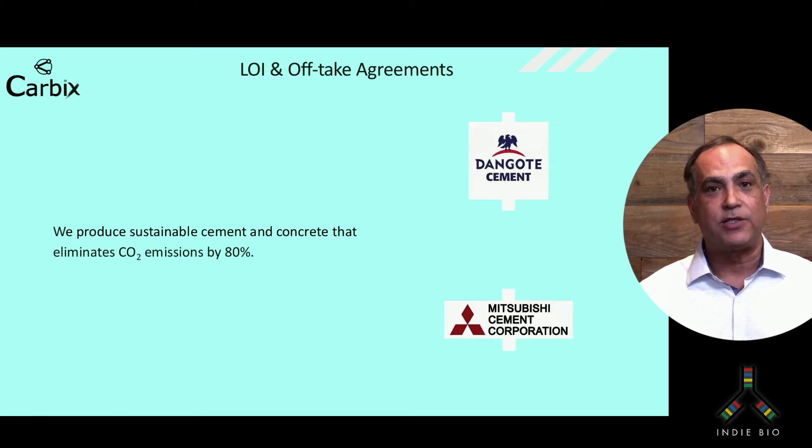For direct air capture, our license partner is Mission Zero, based in the United Kingdom. We also look forward to working with smaller producers in the kitchen and countertop space to produce hybrid quartz carbonate countertops.